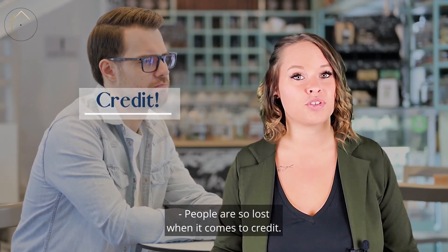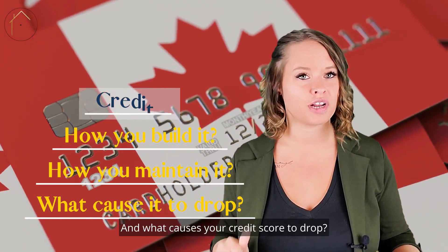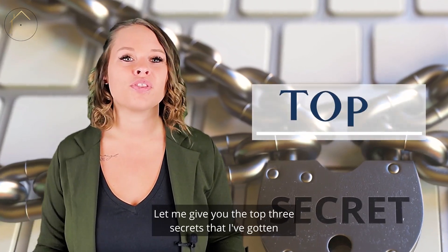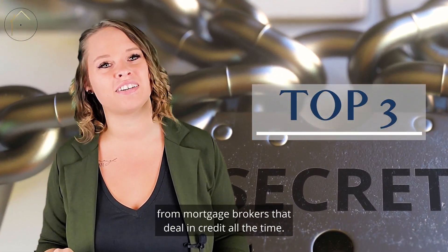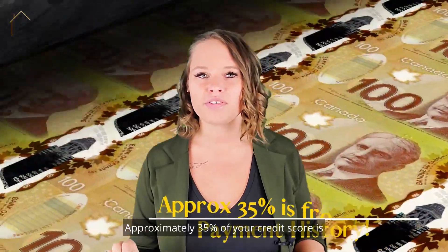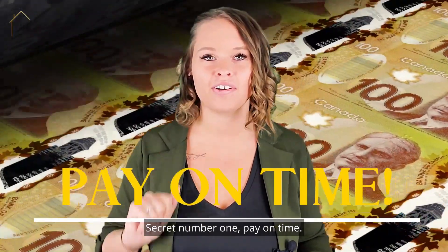People are so lost when it comes to credit. How do you build it? How do you maintain it? And what causes your credit score to drop? Let me give you the top three secrets that I've gotten from mortgage brokers that deal in credit all the time. Approximately 35% of your credit score is from your payment history. Secret number one: pay on time.